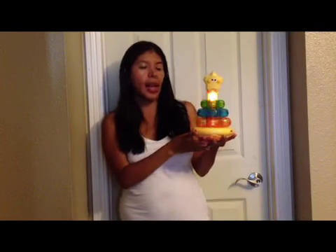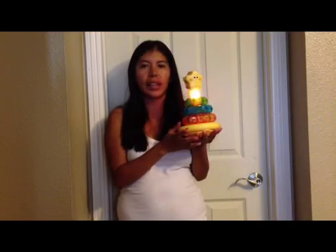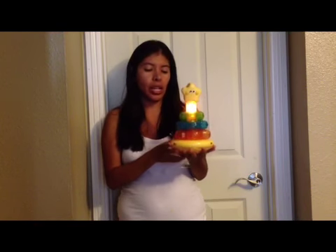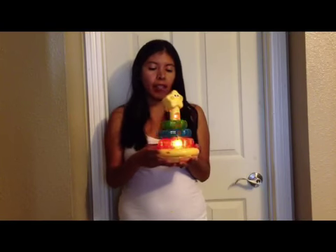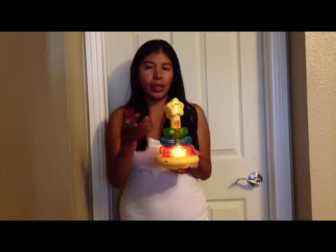He is absolutely fascinated by the lights. I think this was the first toy that actually caught his attention when he was younger. And now it's just a fun noise toy, and he tries to eat these things all the time.